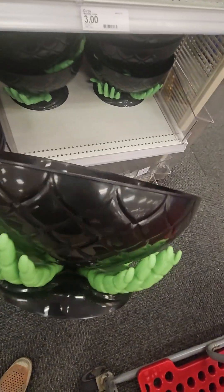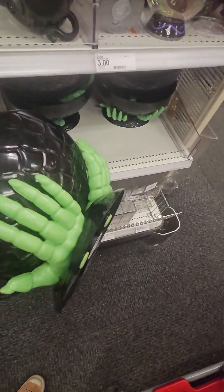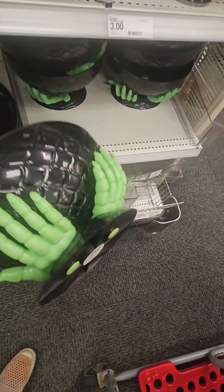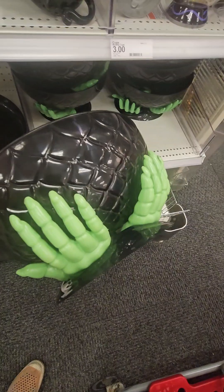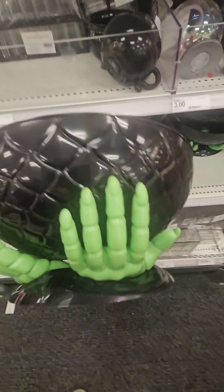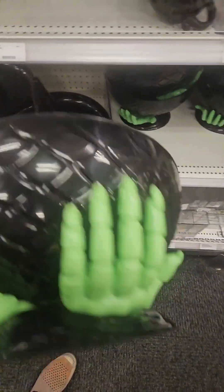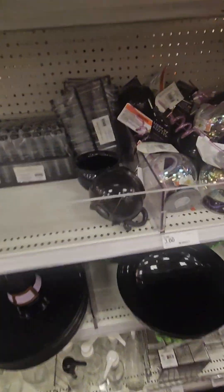This one has skeleton hands and is perfect for serving candy — great if you want to sit on the porch with a sign saying 'please take one.' Perfect for Halloween parties, and even for teachers: you can put candy in here as incentives for kids or fill it with pencils and erasers for them to earn. Coming in at five dollars — definitely don't miss out.